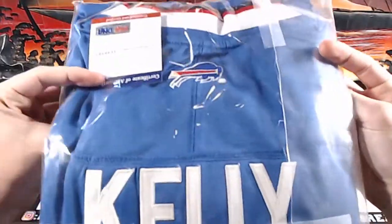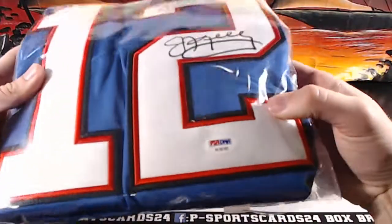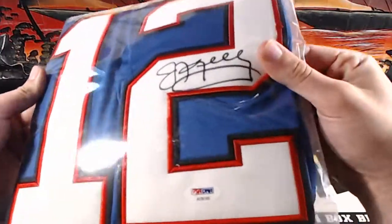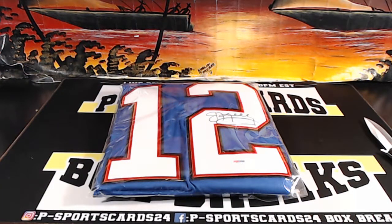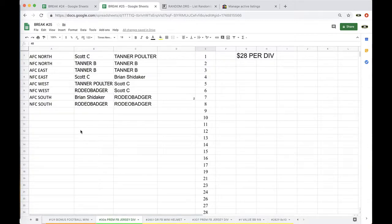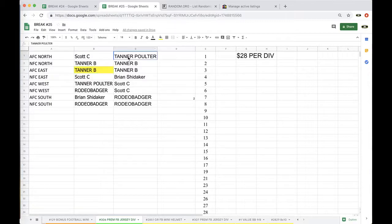And it is a Jumbo Kelly — Jim Kelly, Buffalo Bills, PSA AE 66165. Buffalo Bills, nice Jim Kelly autograph Nike Jersey there it is — 66265, very nice. Jim Kelly going out to the AFC East. AFC East, Tanner B — there you go brother, got yourself a nice Jim Kelly Autograph Nike Jersey.